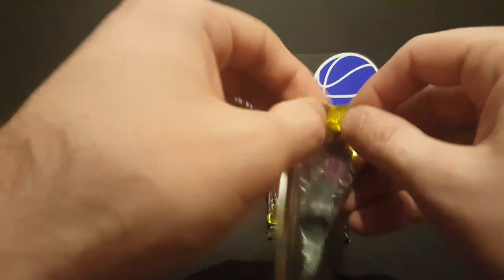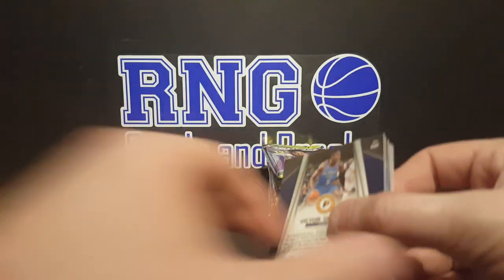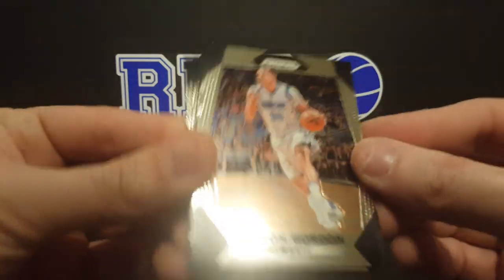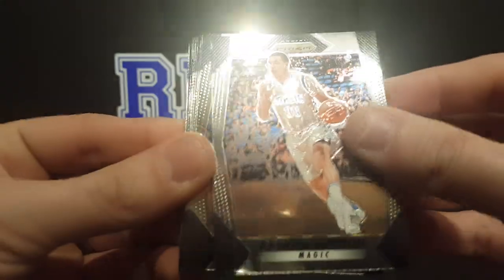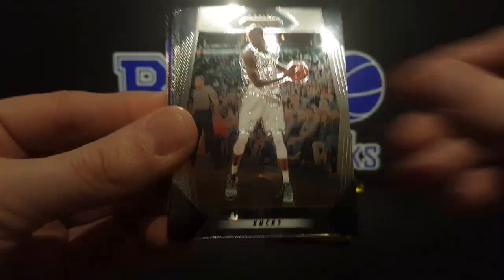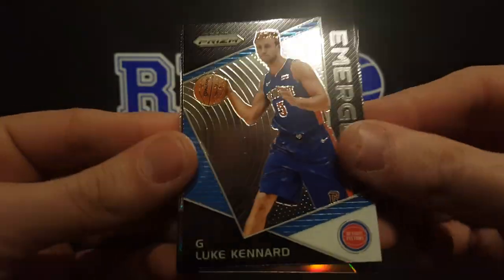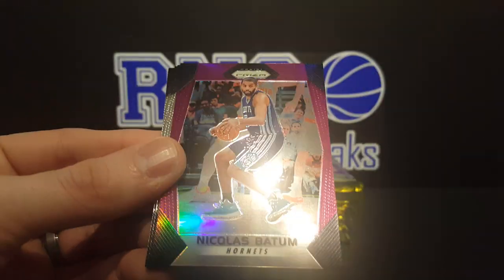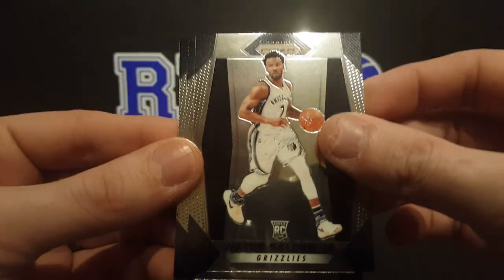Nice rookies in that pack! We've already hit both of the autos too. That TJ Leaf just sprung up in me super fast — yeah, just staring at me like a creep. All right, we got Aaron Gordon, Willie Cauley-Stein, Jamal Crawford, Thon Maker, Damian Lillard, J.R. Smith, the Luke Kennard Emergent. Got a Kenny Atkinson silver. Got a purple Nicholas Batum, numbered to 275. Wayne Selden Jr. rookie card, Steven Adams, and Victor Oladipo.